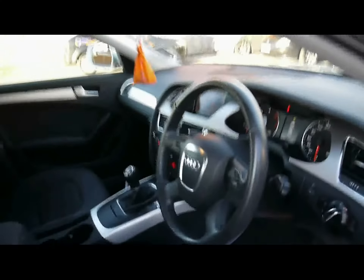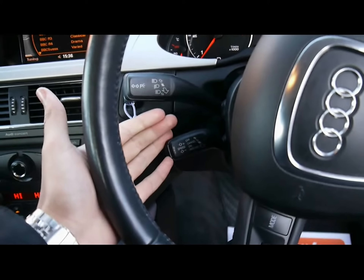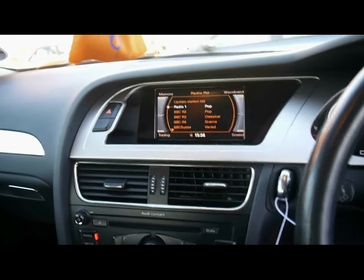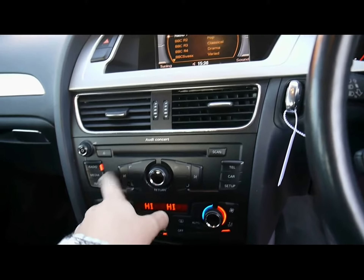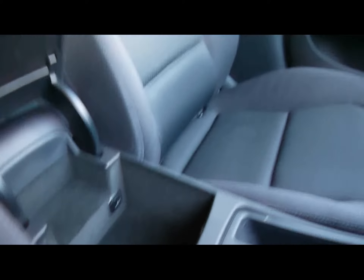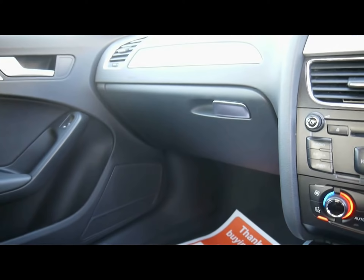We've also got automatic headlights and wipers, and a multi-function steering wheel with cruise control on the stalk just behind. There's an Audi multimedia interface with a big colour display and the Audi Concert entertainment system — so we've got radio, CD player and SD card slot, plus an auxiliary input for your MP3 player just underneath the front armrest. And dual-zone digital climate control, with various cupholders and storage compartments in the centre console.